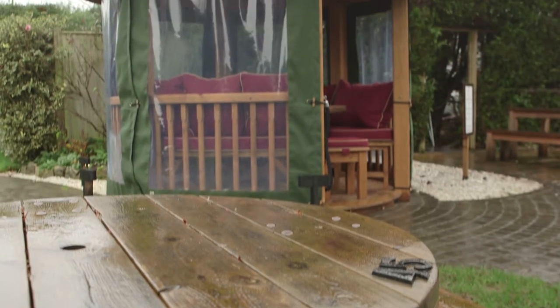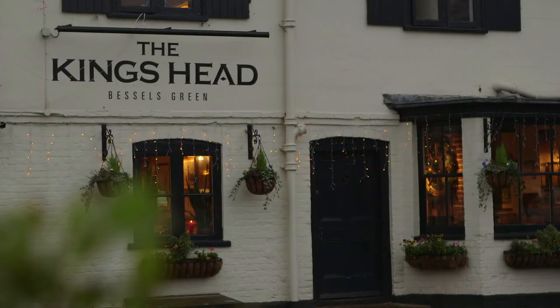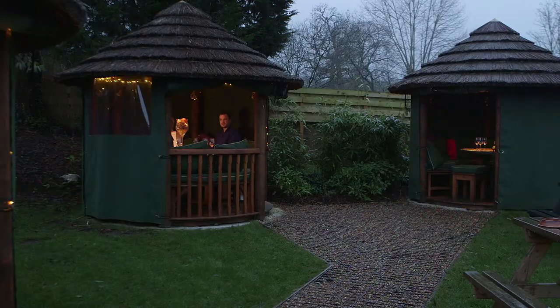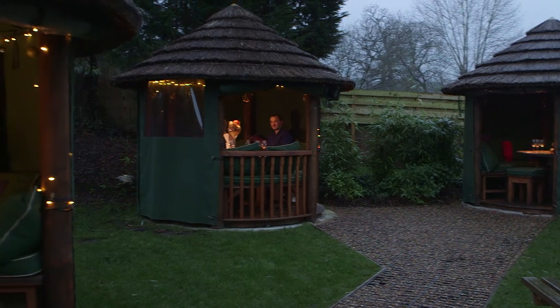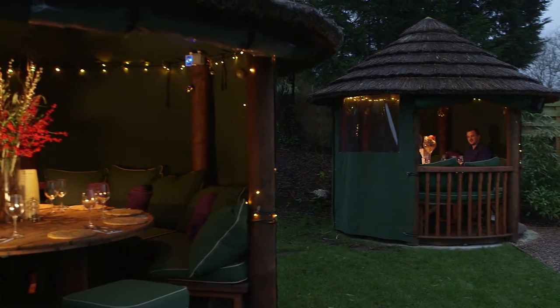Being out in the hut frees up tables in the restaurant. So basically it's given us an extra sort of 20 to 30 covers every weekend, all year long. They're not just a summer edition, but they can be used throughout the year. And we serve Christmas Day lunch out here.